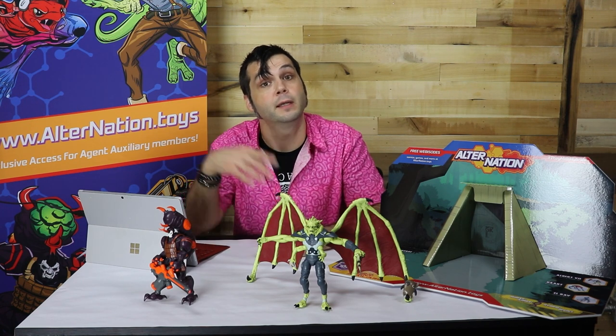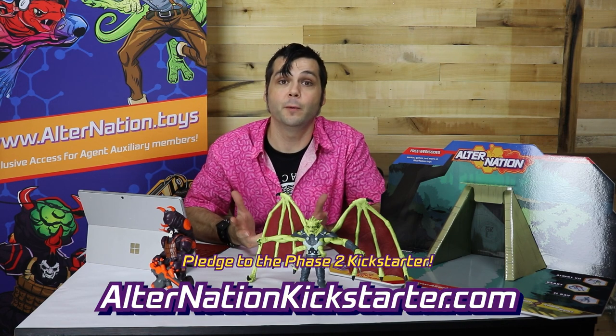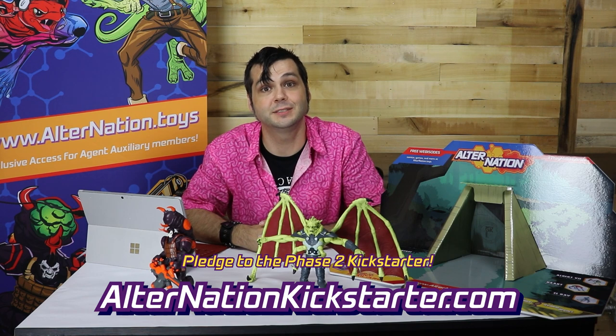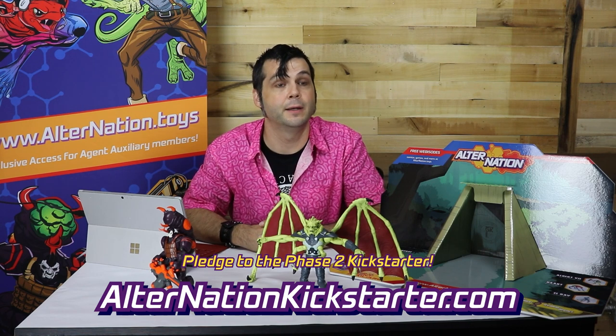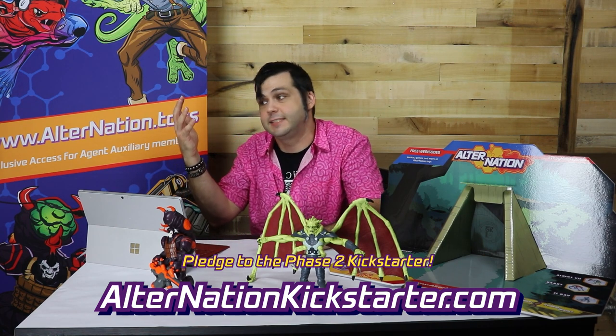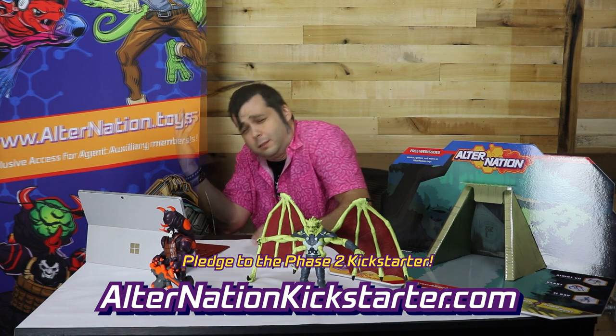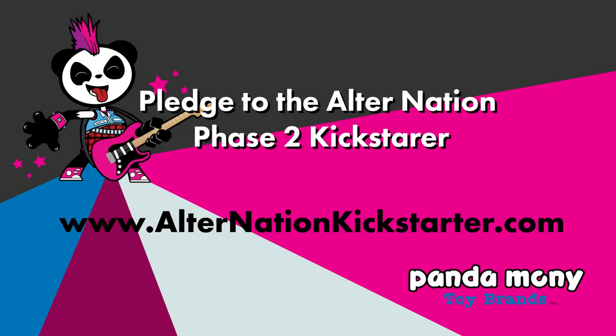In our next video, we're going to be looking at other brands that are not Alternation and some of the toy concepts behind them. I hope you enjoyed this look at Alternation's future — and we do want to stress that if you don't fund this Kickstarter and you don't get George and Lorraine to the dance, help fund this Kickstarter! We'll be right back. We'll see you next time.